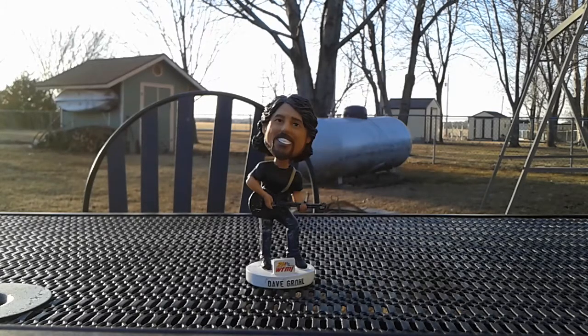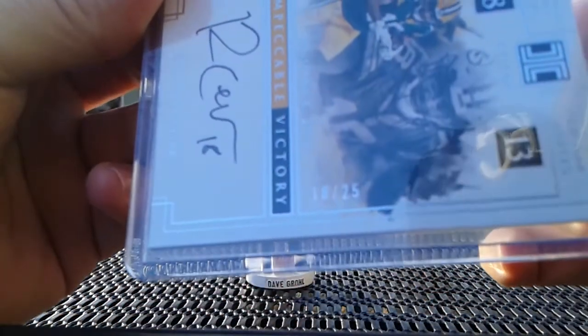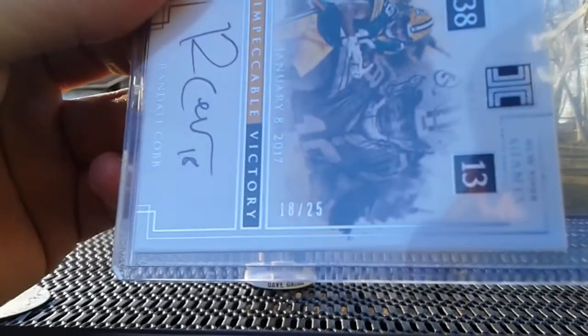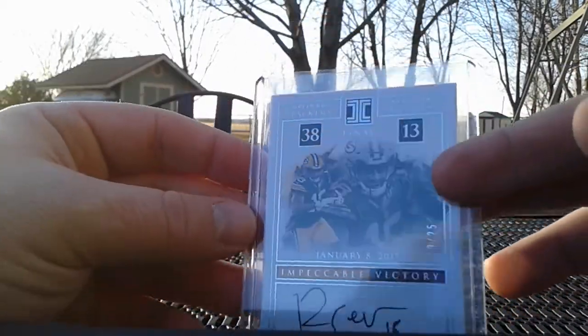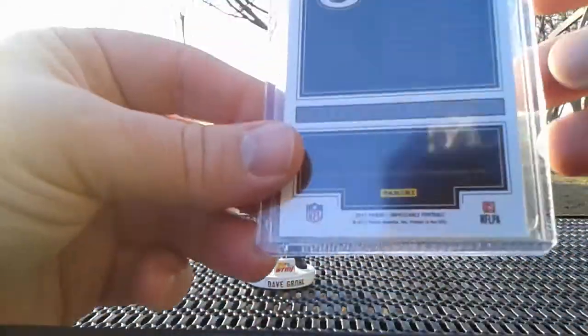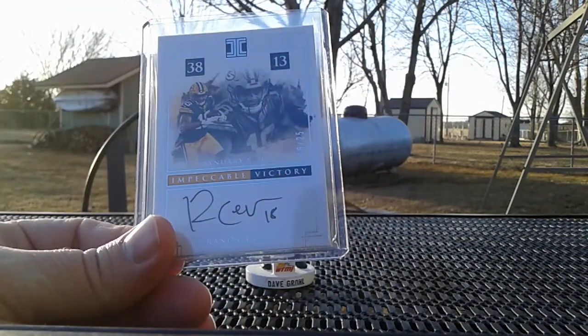Up next, got this card. I haven't really been picking up anything much other than Clay at all, but this card caught my eye from 2017 Impeccable. This is the Impeccable Victory Autograph from January 8th, 2017 of Randall Cobb — on-card autograph, jersey numbered 18 out of 25. The cool thing about this card is it's game-dated. It was the Packers 38-13 victory over the New York Giants in the playoffs, and Randall Cobb caught three touchdowns in this game, one of them being the Hail Mary to end the first half, which was just nuts where he got behind the whole defense and just caught it.